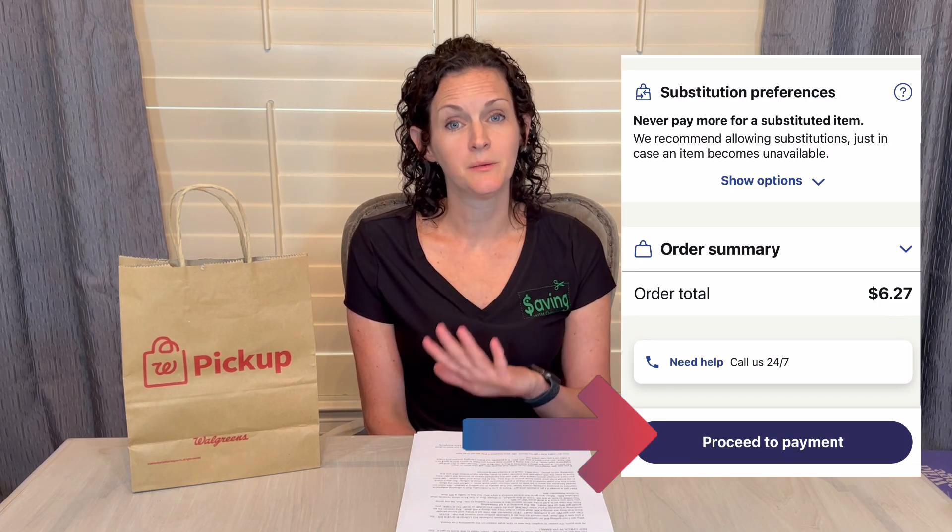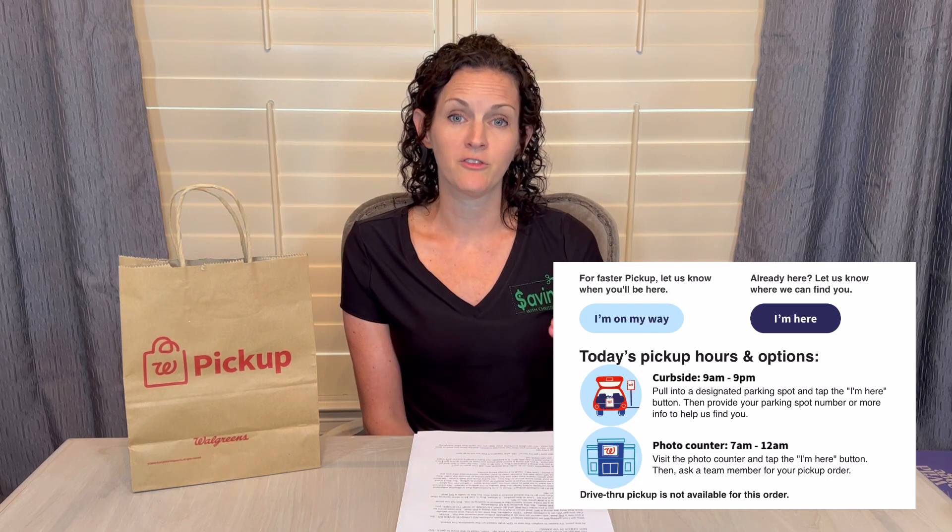Once you've done that, click Proceed to Payment. If you want to pay with Walgreens cash, there's a little dropdown button that will show you how much you can apply to your order. Your card is not run until you actually pick up your items in store. Once you submit your order, you normally get an email that says we received your order, then another email that says your order is ready for pickup. I would suggest not checking in through that email — just go to the store when you get that ready notification.